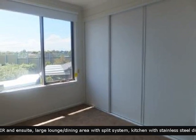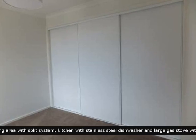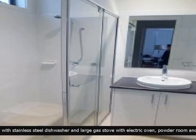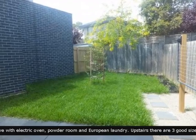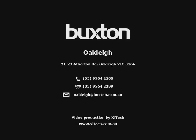Comfortable bedrooms with built-in robes. A home that has all bases covered. Don't miss the opportunity to see this property.